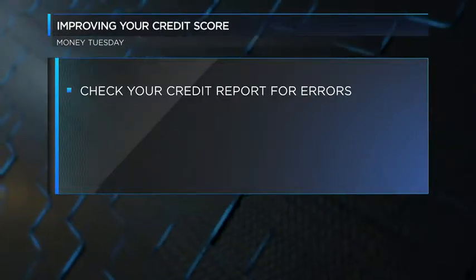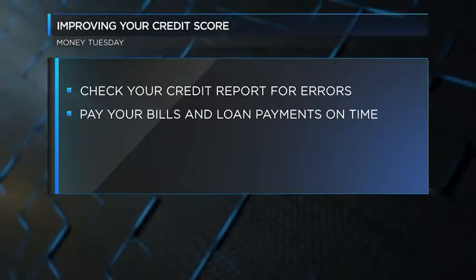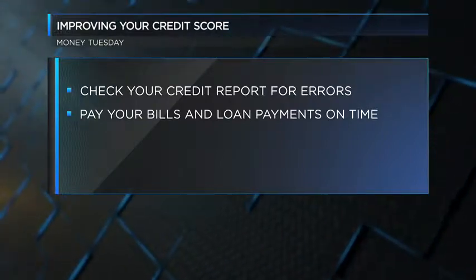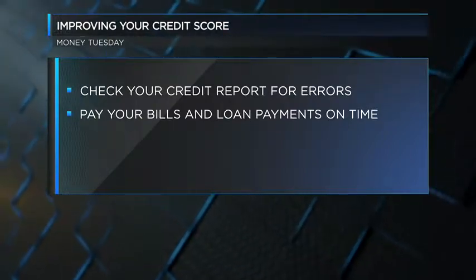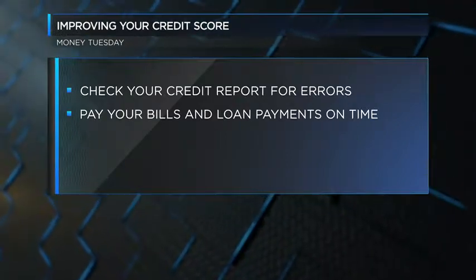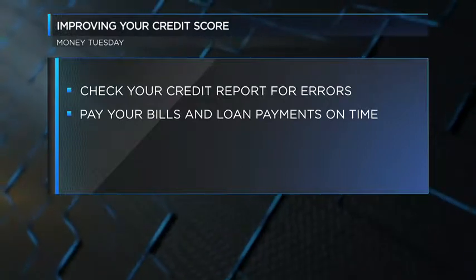This next one's kind of obvious, but you should pay your bills on time. The thing that will hurt you the most is if you don't pay your bills on time. What I tell people is if you're having problems with that, set your paycheck up on auto deposit, set your regular bills up on auto pay, make sure that they match up, and then take the difference and pay cash for discretionary spending.